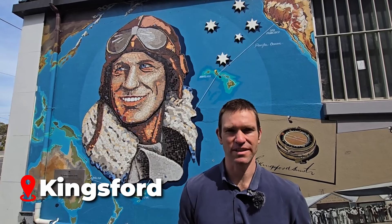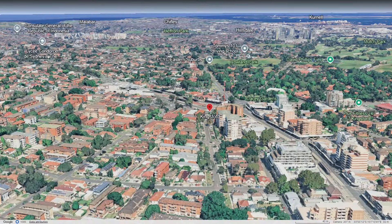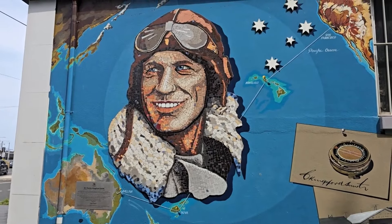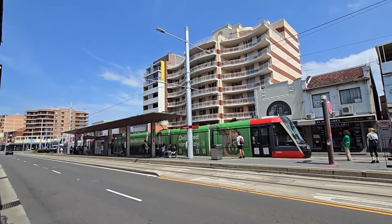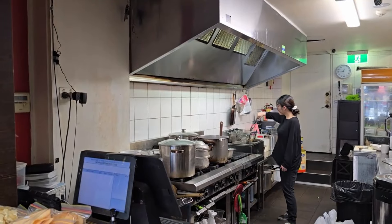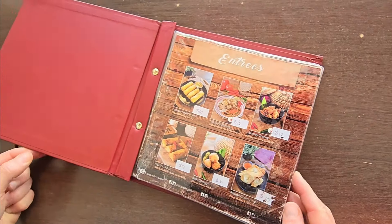Kingsford is in the eastern suburbs of Sydney, seven kilometres southeast of the Sydney CBD. The suburb was named after the famous Australian aviator Sir Charles Kingsford Smith.